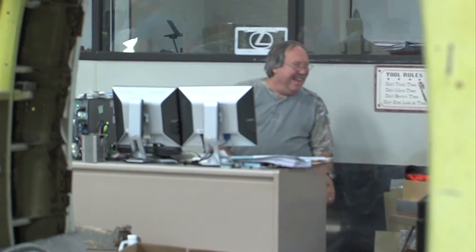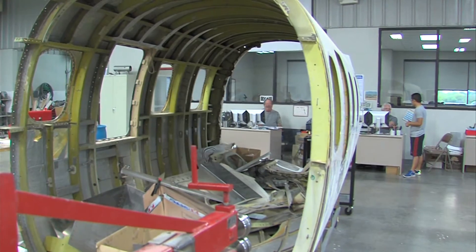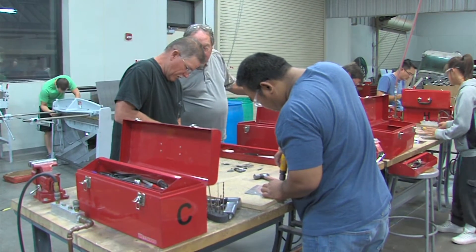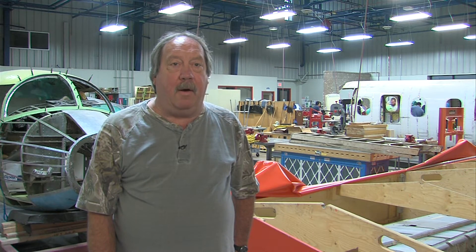Aircraft sheet metal instructor Kenny Payton says the elevators are a great teaching tool that gives his students a close-up look at the direction the aviation industry is going to increase efficiency through composite materials. We use them as a good visual example of the new lightweight constructions of current aircraft.